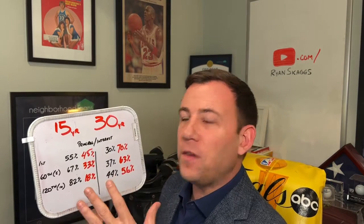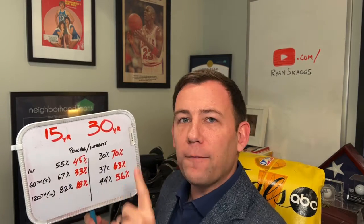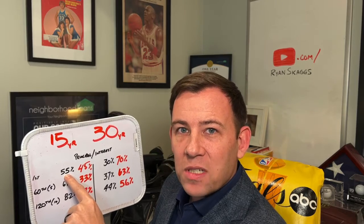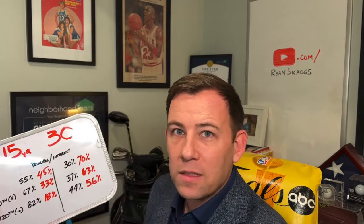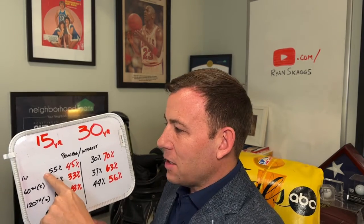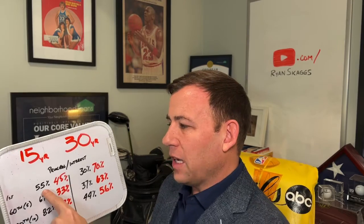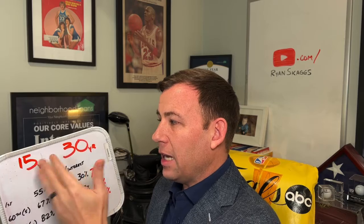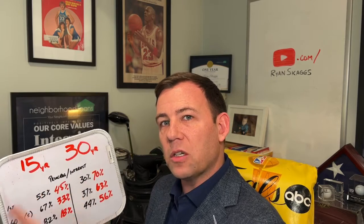Let's run through the numbers for the 15-year fixed. The very first payment on a 15-year fixed is 55% towards principal. So if you had a $2,000 mortgage payment, over $1,000 is going towards principal right off the bat. That's significant — you're paying the principal down significantly faster in a 15-year or 20-year than you would in a 30-year.